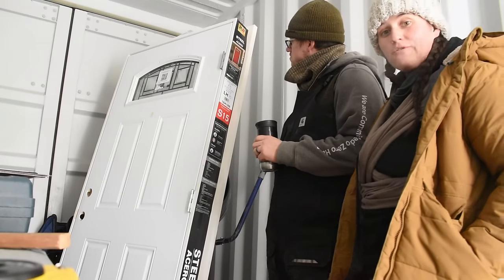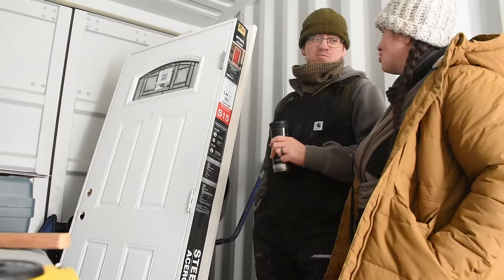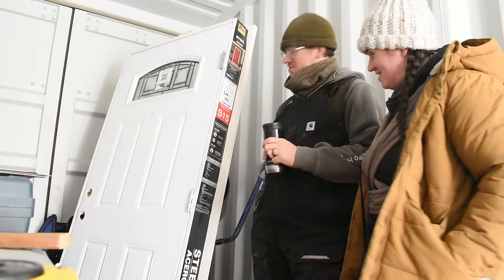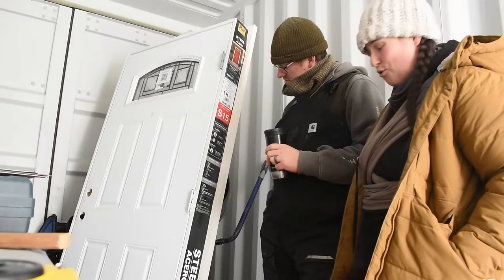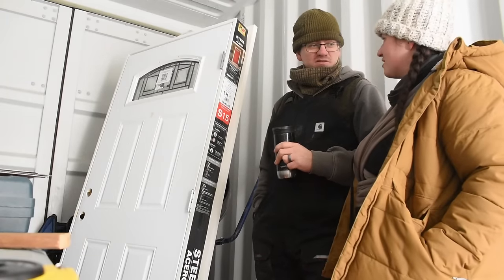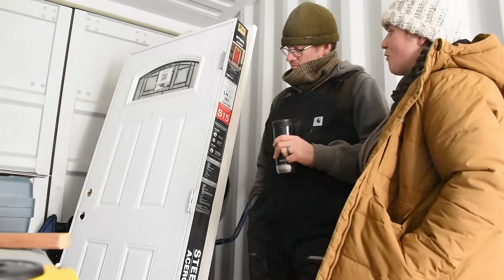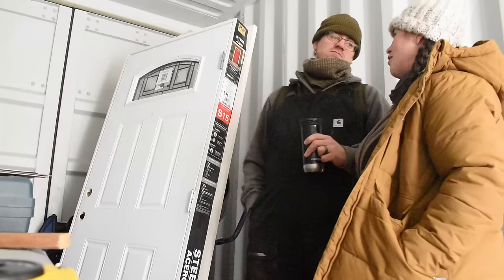That's the door we got for the outhouse. It's not super duper — it was on clearance. It's like a $600 door and I think we got it for $150. Something like that — it was crazy. And the cabin kit comes with doors, so we're going to have a super duper outhouse.